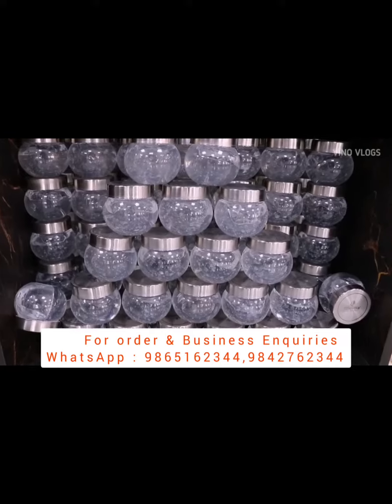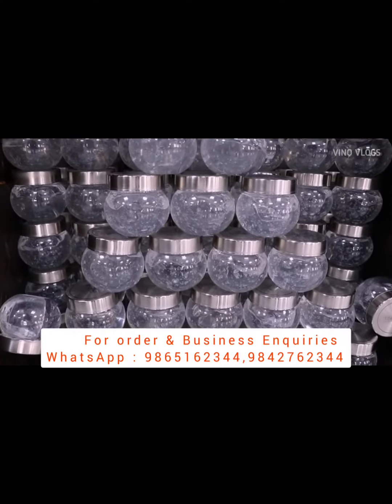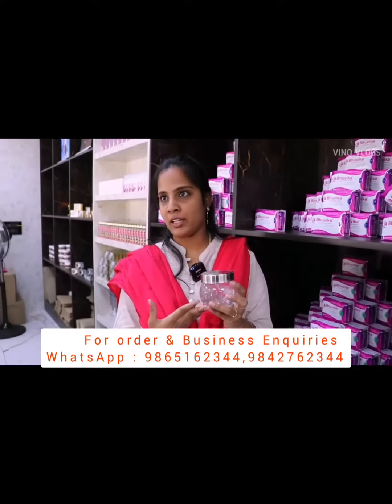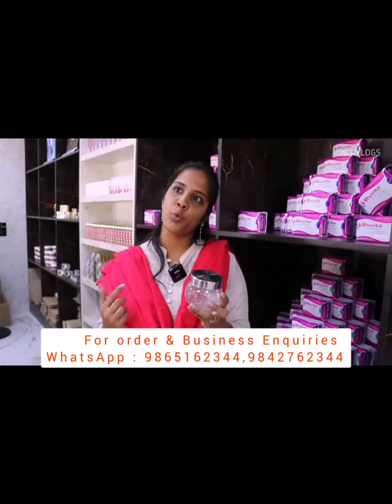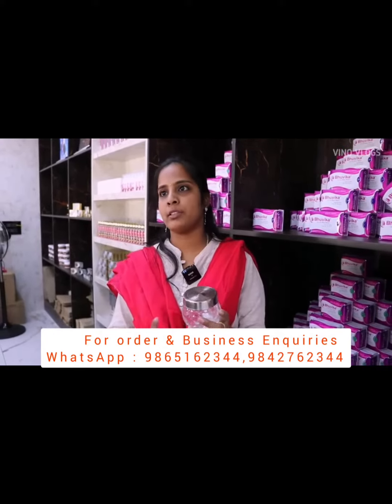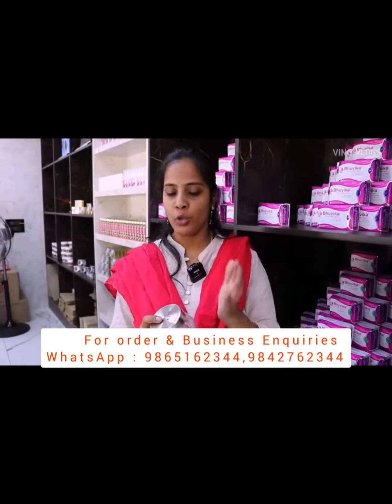For our gel, especially for our area customers, this is non-added artificial color and fragrance. This can be used from hair to toe. For our hair, we have multiple benefits — heat protection, hair fall reduction, and it is great for skin.